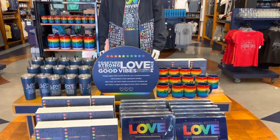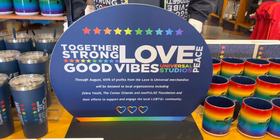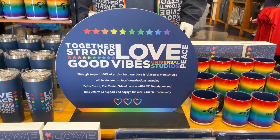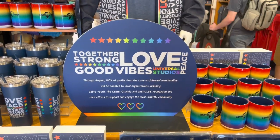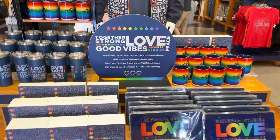Now through August, if you purchase any of the Love is Universal merchandise, 100% of the profits will be donated to local organizations including Zebra Youth, the Center Orlando, and One Pulse Foundation. So grab some merchandise and help a good cause.